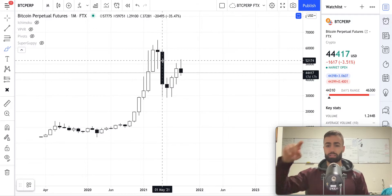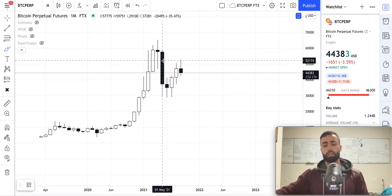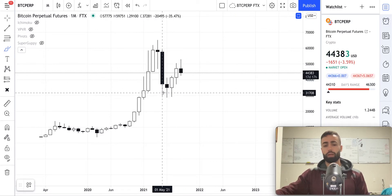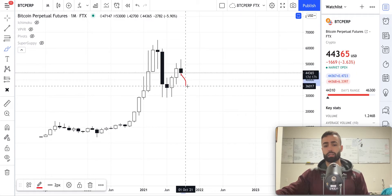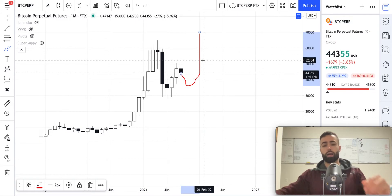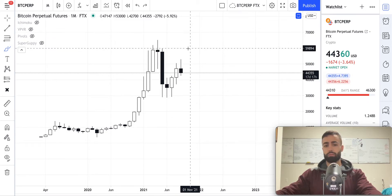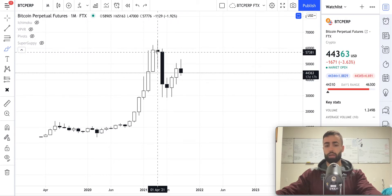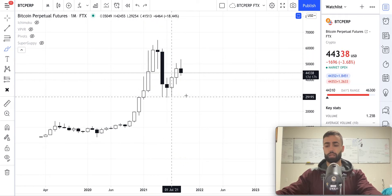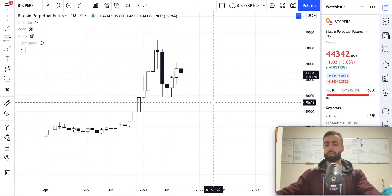This is where the price is contracting and getting really tight before eventually it expands in one direction or the other. When that does end up happening — when we do end up breaking out either to the upside, if we come down again, form a higher low and then come up and make a higher high — that expansion is going to be pretty sustained, meaning that it will last for a while. The reason for that is because this is on the monthly time frame, so it's a high time frame and it's a contraction that's taking some time to actually play out. So if it breaks to the downside, it's going to be the same sort of scenario.